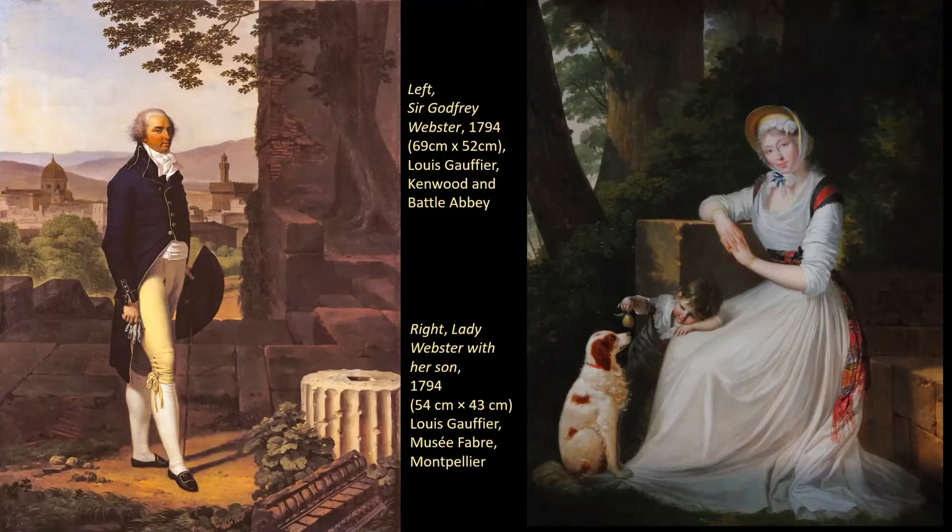Then in 1794, when she was 23, Lady Webster met the Whig politician Henry Fox, Third Baron Holland, in Naples. He was two years her junior — only 21 years old — and they embarked on a scandalous love affair which finally brought about the end of her marriage to Sir Godfrey Webster. It took three years to end it, and Webster divorced her on the 4th of July 1797 on the grounds of adultery. Just two days later, back in England, she married Lord Holland.